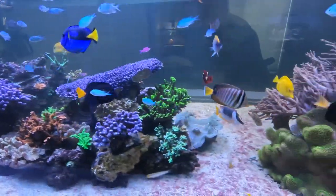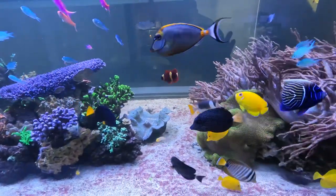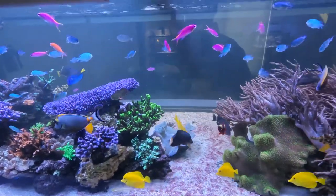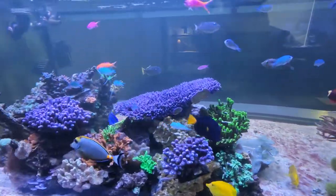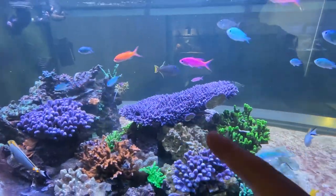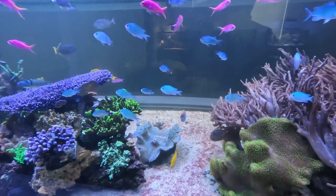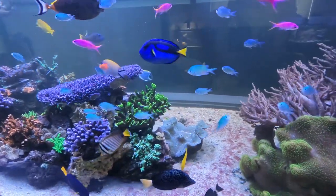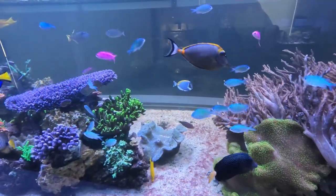That's the update for today, and hopefully things will continue to improve among all the new fish. I should have more chromis and Anthias — Pseudanthias, that's their main name — coming in tomorrow, so I'll make another update then. Thank you guys, I'll see you later.